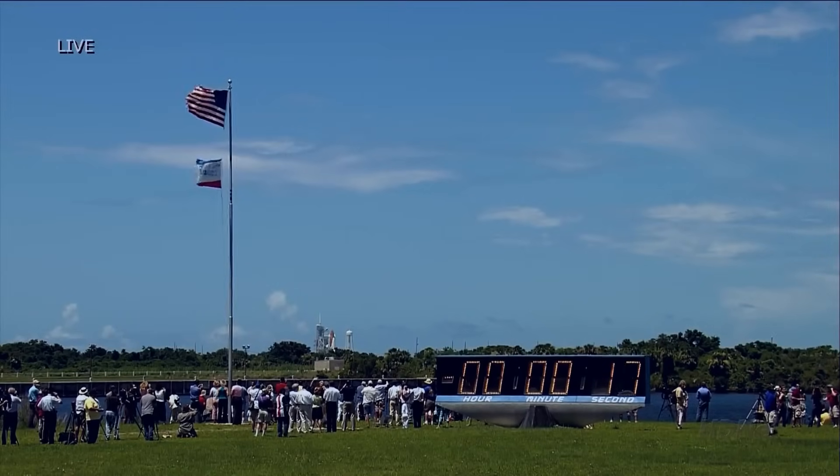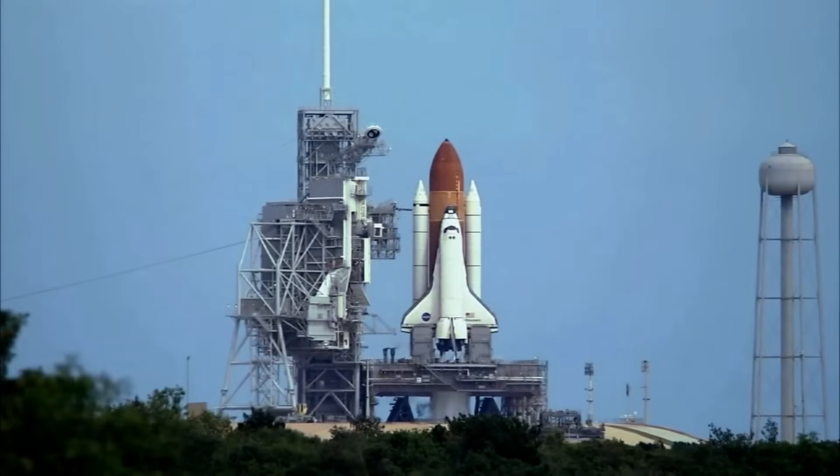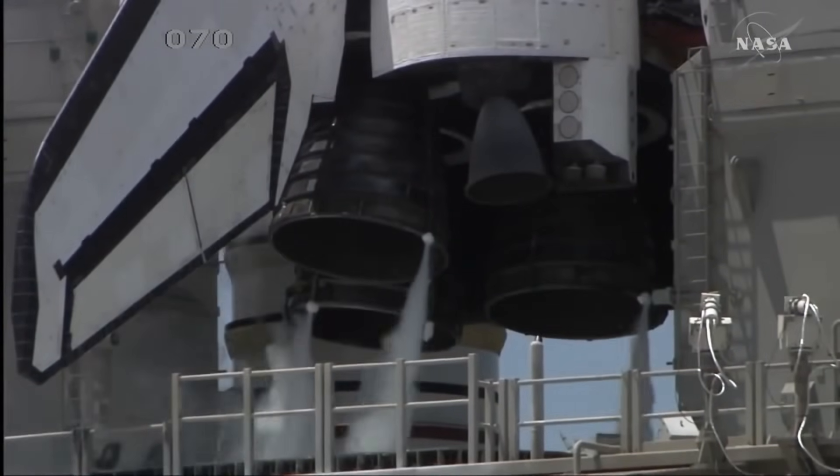T-minus 17 seconds and counting. 10, 15, 12, 11.